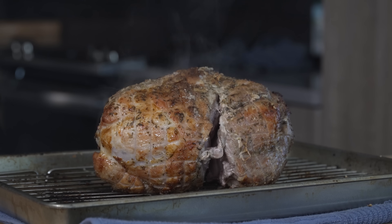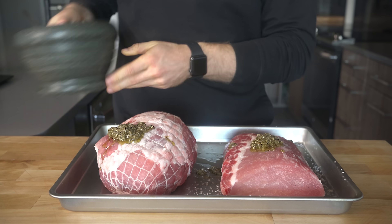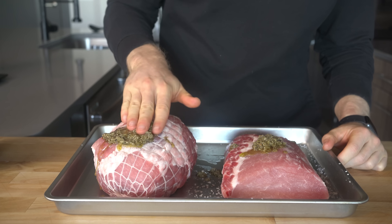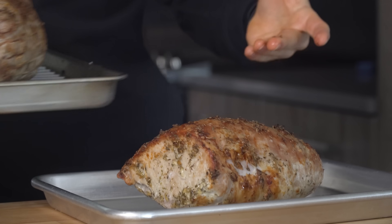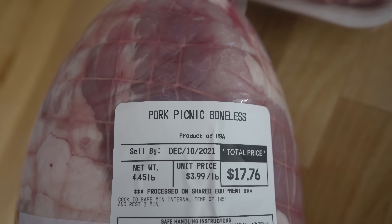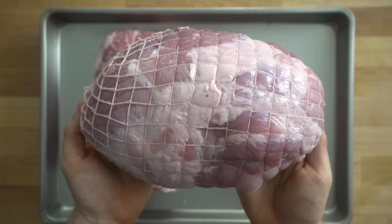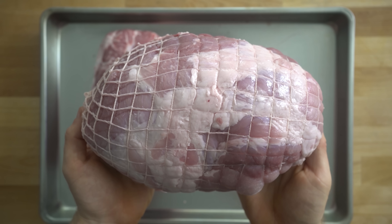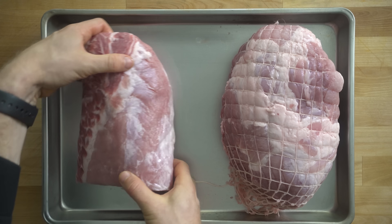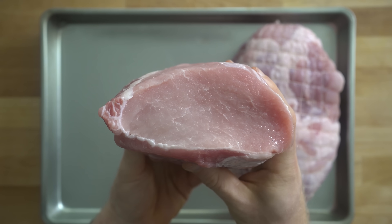Traditionally the sliced pork for this sandwich comes from a boneless leg roast, which isn't easy to find in grocery stores. So instead I used two more common cuts: a boneless picnic roast from the shoulder, which has more fat and is held together with wrapping or ties, and a pork loin roast — a whole muscle cut that's a little leaner but great for slicing.